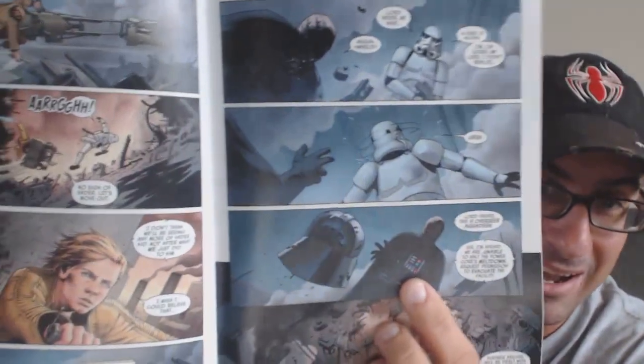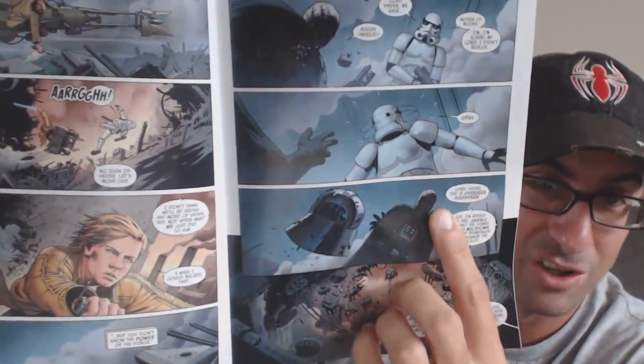Once Darth Vader recovers, he says there's something about this boy — he needs to know more. We see again something reminiscent of Empire Strikes Back: the mysterious face of Darth Vader without his helmet, all dark. We see him use the Force to put his helmet back on, and he turns a stormtrooper's helmet around so the trooper can't see his disfigured face — another moment you can really appreciate.